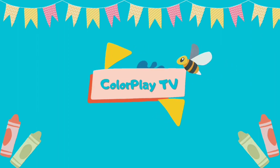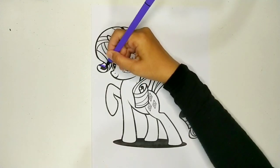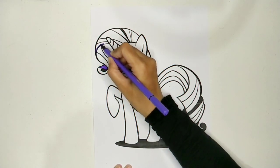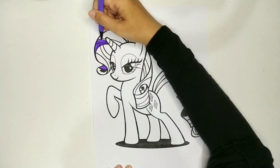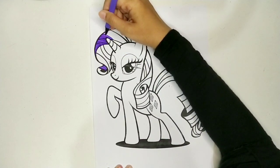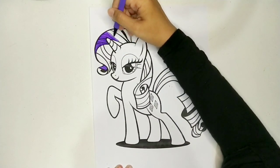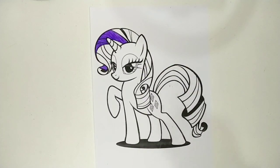Color Play TV, hi color friends, how are you today? Today I'm going to be coloring My Little Pony again. Do you know her name? Yeah, it's Rarity. Rarity's hair and tail color is a different shade of purple, so let's start coloring.